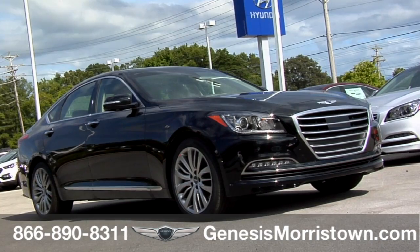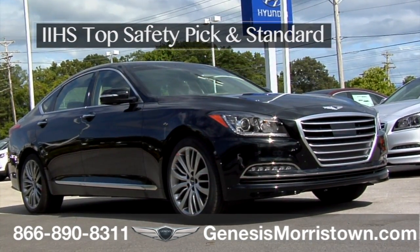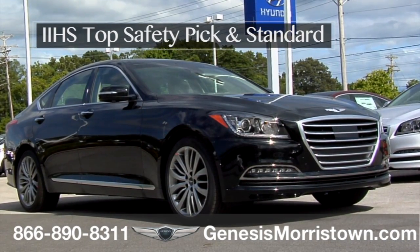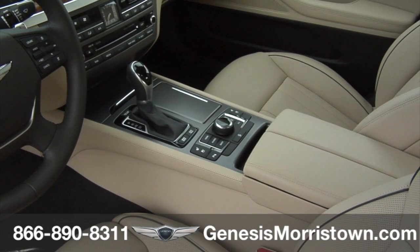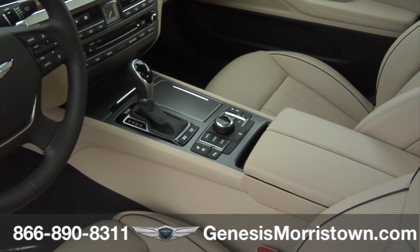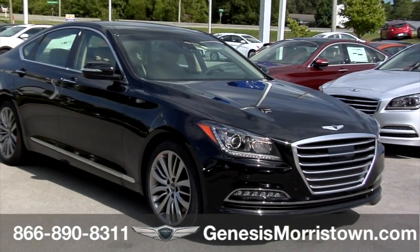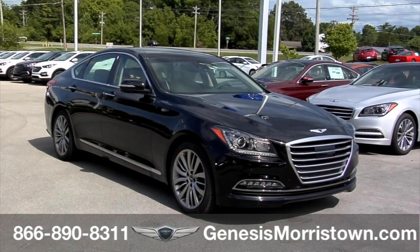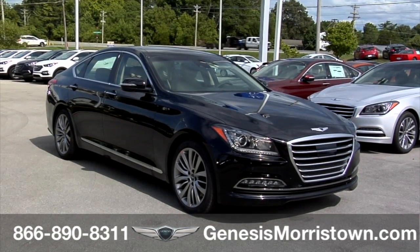The entire Genesis G80 structure was engineered to meet the Insurance Institute for Highway Safety (IIHS) top safety pick standard. The G80 is equipped with electronic stability control, energy-absorbing front seats, and nine airbags, covering the full spectrum of safety — from driver alertness and focus to total occupant safety and even the safety of other drivers on the road.